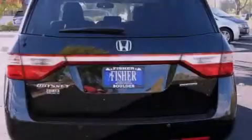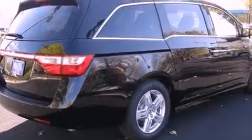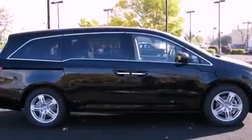Its top features include memory settings for the seat positions, so you can recall your favorite alignments with the push of one button, heated seats, a navigation system, a premium audio system, leather seats, variable cylinder management, and 18-inch alloy wheels.